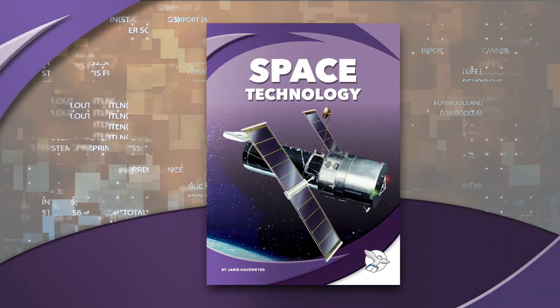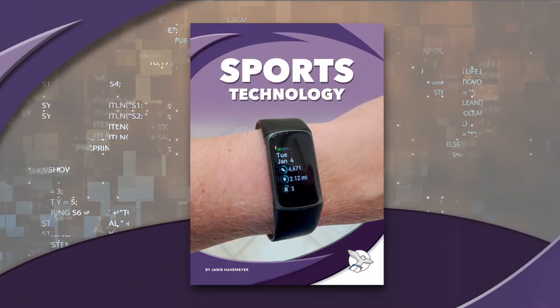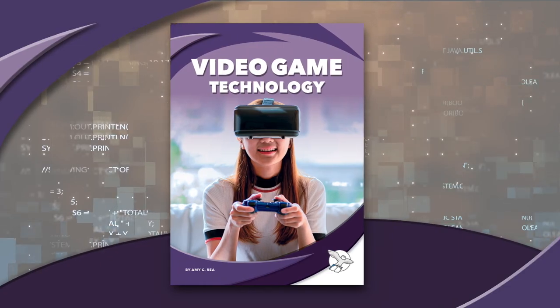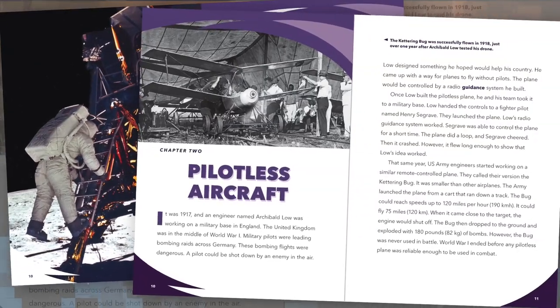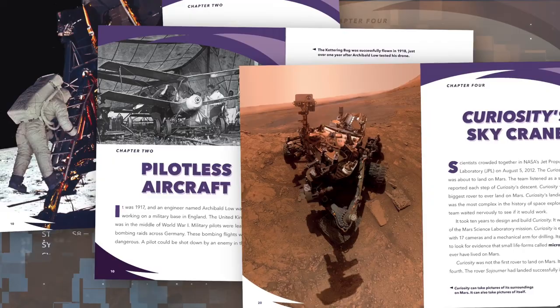understanding of the subject, increasing reading fluency and critical thinking skills. Milestones in Technology is the latest addition to this informative imprint. Milestones in Technology examines today's cutting-edge technologies, demonstrating how earlier inventions and discoveries paved the way for new ones.